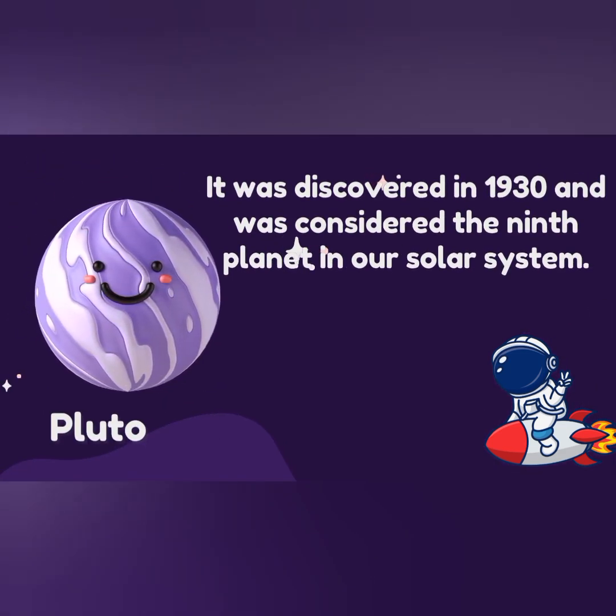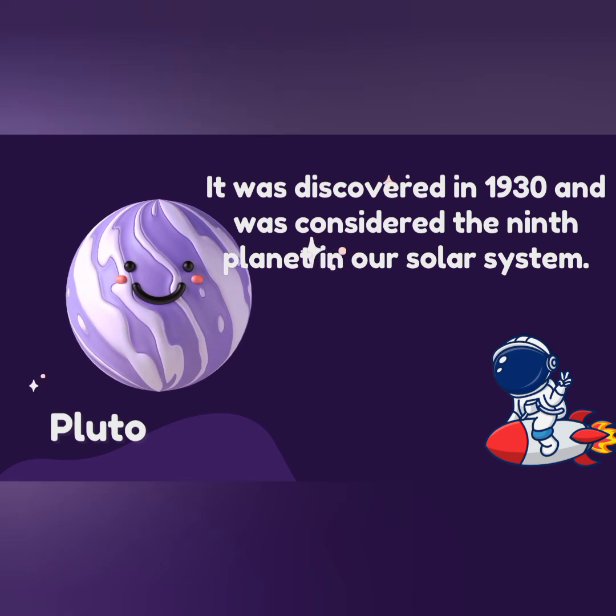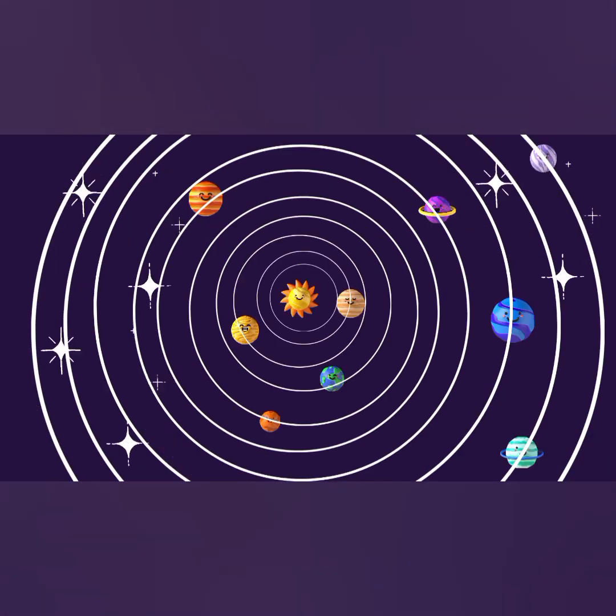Finally, Pluto. It was discovered in 1930 and was considered the ninth planet in our solar system. This is our solar system family.